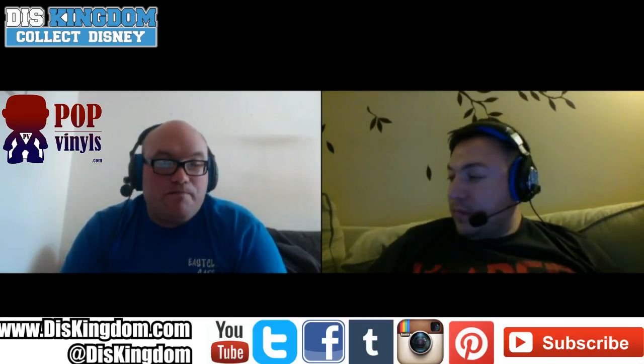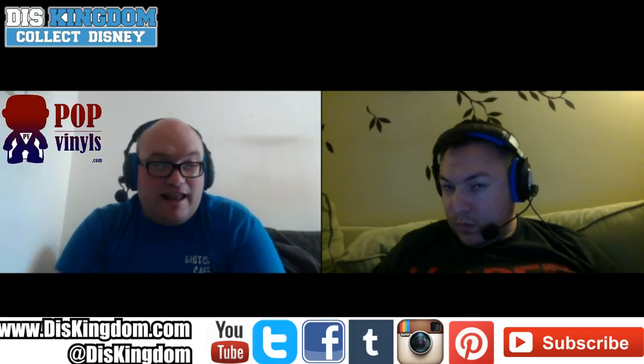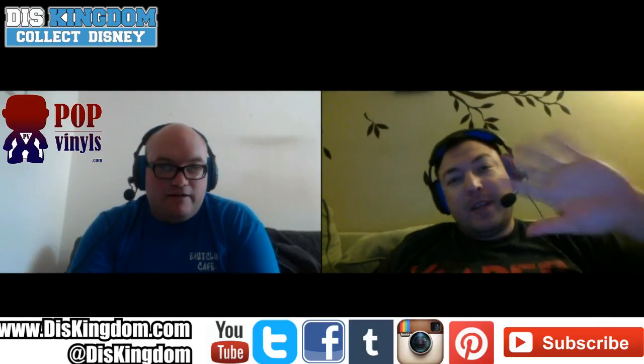Big thanks for checking out this episode. Remember to subscribe — you can also subscribe to the audio version. Quick shout-out to our patrons, SortItApps.com where you can track your Funko collection, and MagicBandCollectors.com. You can also find us at Patreon.com/DisKingdom, DisKingdom.com, and PopVinyls.com, and on Facebook and Twitter. Huge couple of weeks for Funko — save your money, you're going to need it!